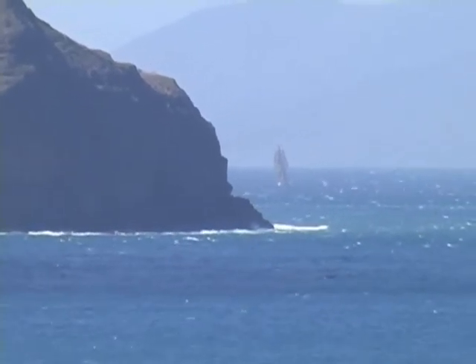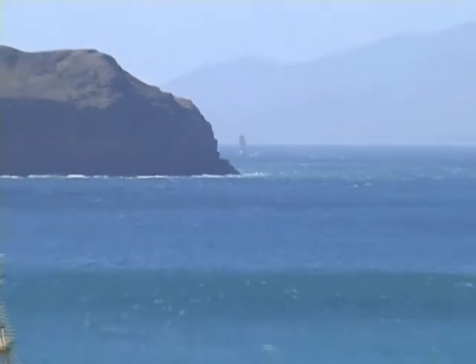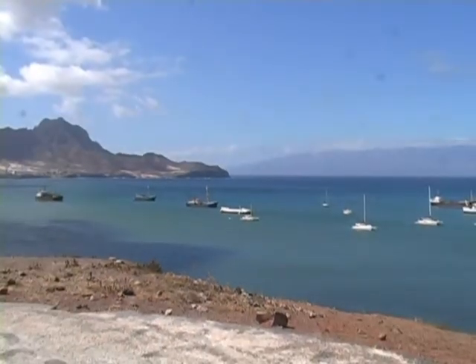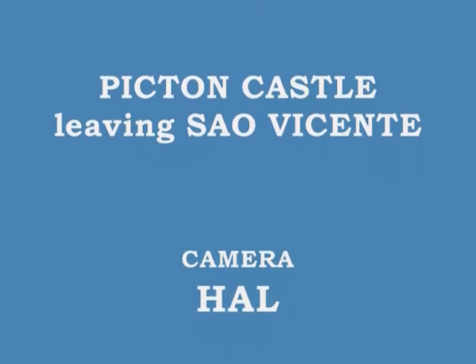So that's the beginning of the voyage across the Atlantic, across the equator, and ending up on the island off the coast of Brazil.